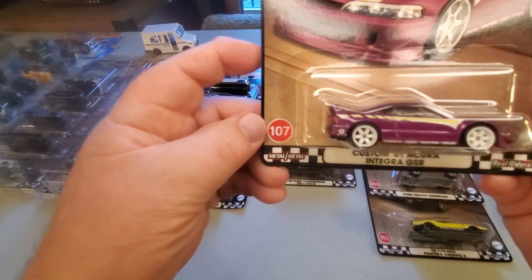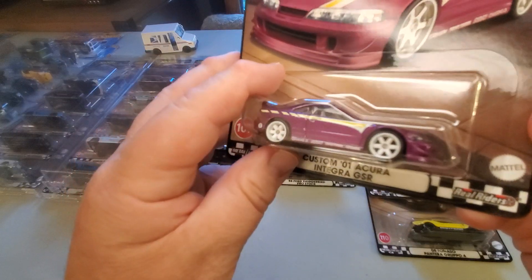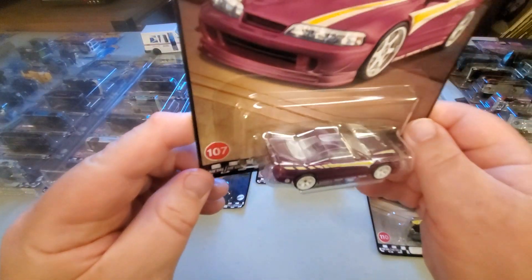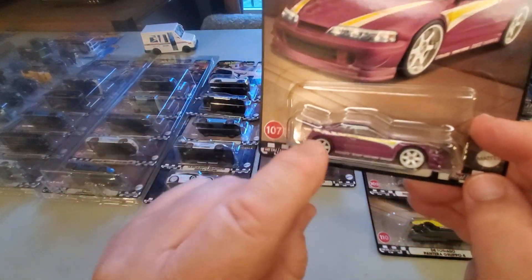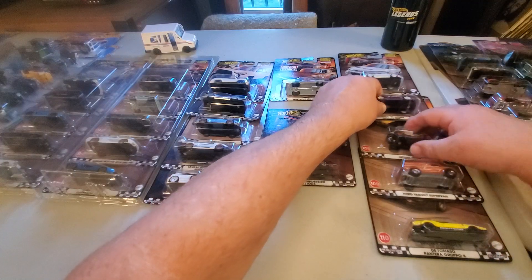Along with this one: 107, we have a custom '01 Acura Integra GSR. Is that a beauty or what? Nicely detailed, white wheels. That is a hot Hot Wheel. Expect that one to be hard to find.